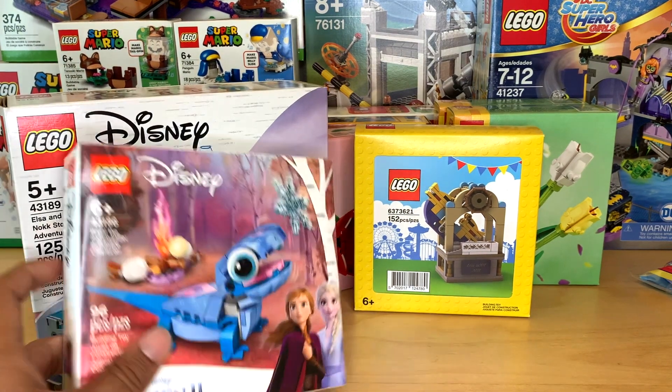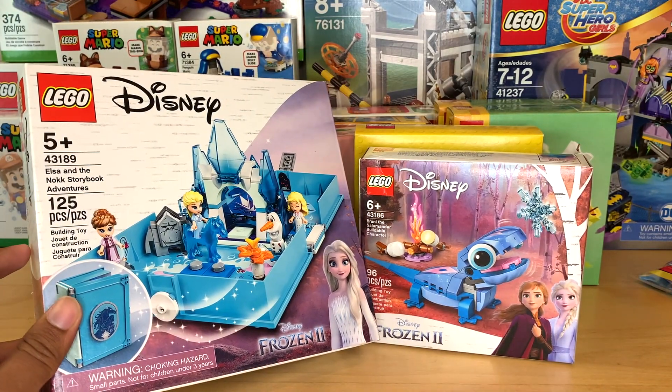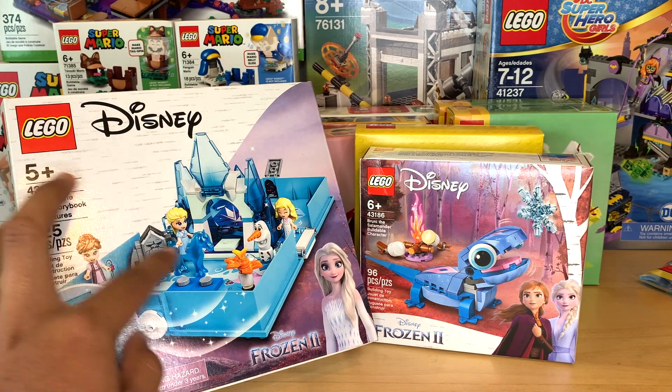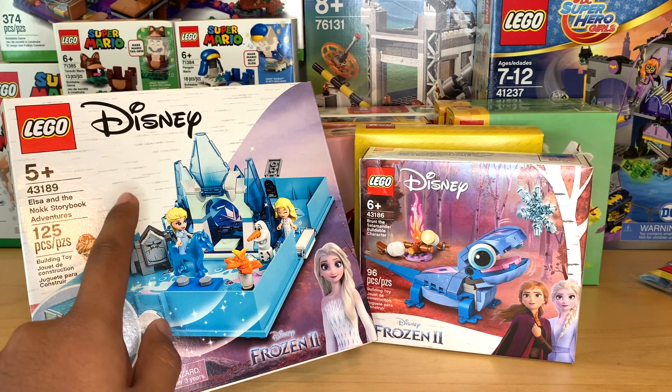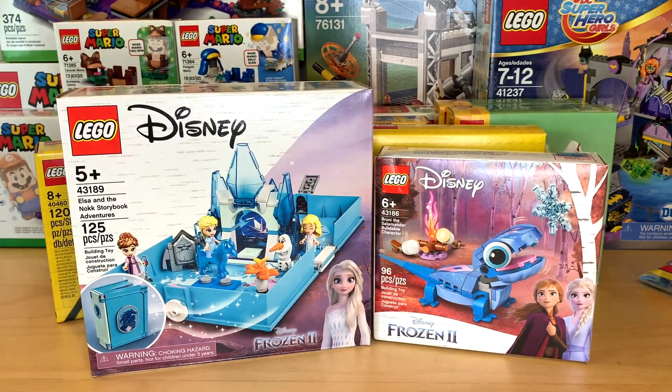I also did a little bit of Frozen catch-up. Got Bruni the Salamander, and I also got Elsa and the Nokk Storybook Adventures. I love the new mini dolls in here and that new mini Nokk piece. I really like these storybook sets in general, but this one just has cool pieces.